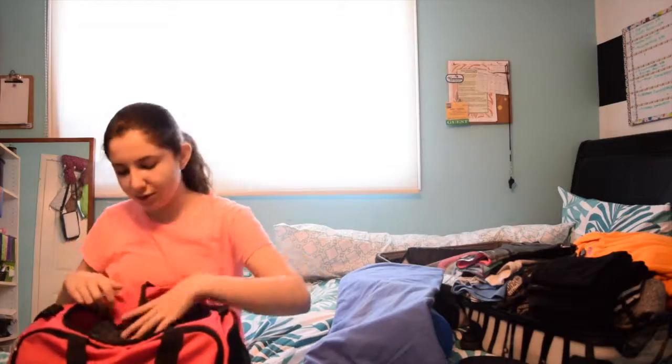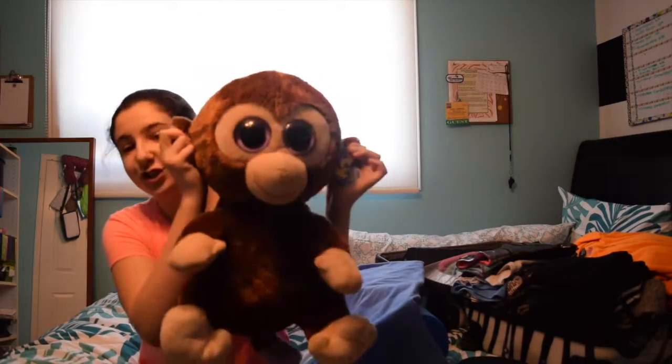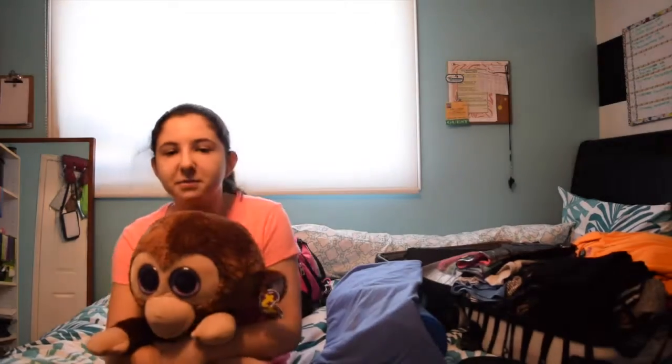If you guys are competing and you use KT tape, you need to have this color. One of the second-to-last things I have is this monkey — I call him Mon-kay or Coconut. Mon-kay is a giant big eye doll with plastic eyes and I call him my good luck charm. I bring Mon-kay in the car with me to competition — I don't actually bring him inside, but he comes in the car with me.